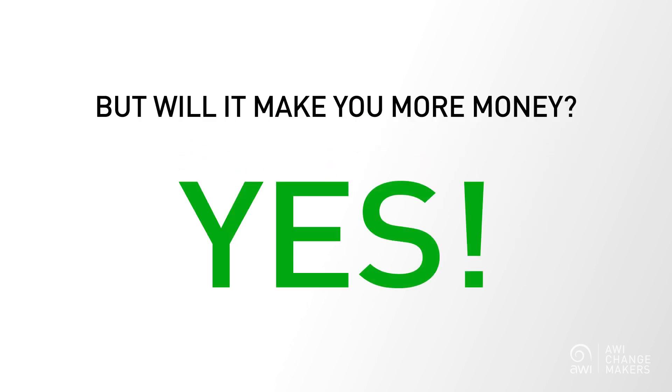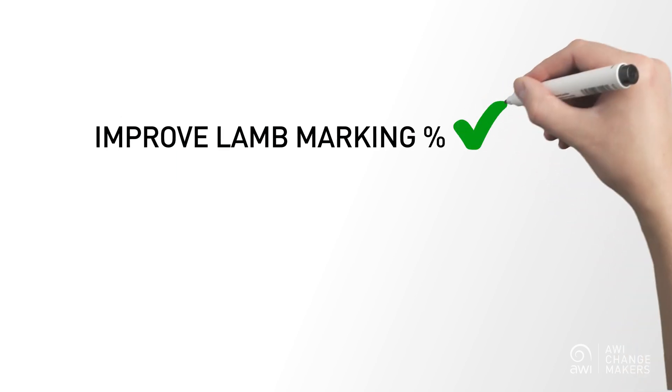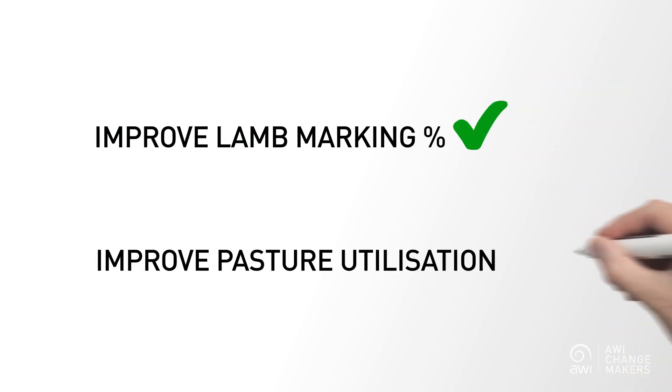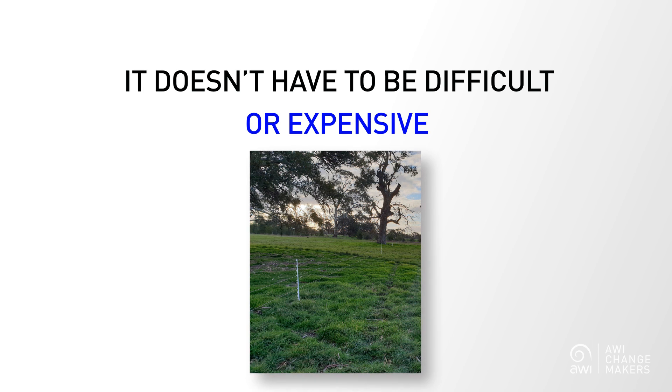The simple answer is yes. The use of permanent subdivisional fencing will improve your lamb marking percentage and improve pasture utilisation, both of which contribute to profitability. But it doesn't actually have to be that difficult or expensive. The use of temporary electric fencing can allow you to reduce your mob size while keeping your stocking rates up on your best lambing paddocks.